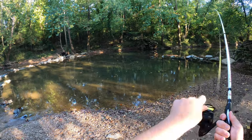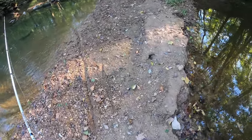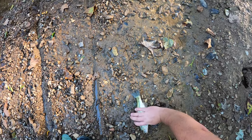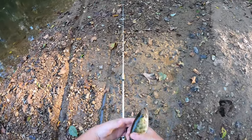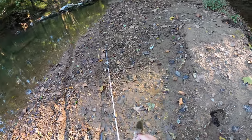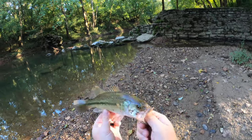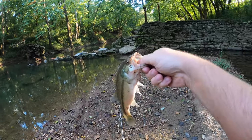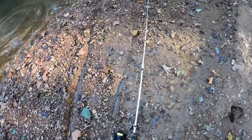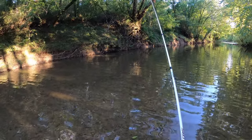Got a bite — got him! Oh, he came off at the last second... all right, I got you buddy. What do we got? That is a largemouth — a little tiny largemouth. Look at that, he's not big at all, but he's got some cool colors. He's a solid little fatty, been eating good. All right, let's put him back in — right up against that root ball there on the side of the bank.